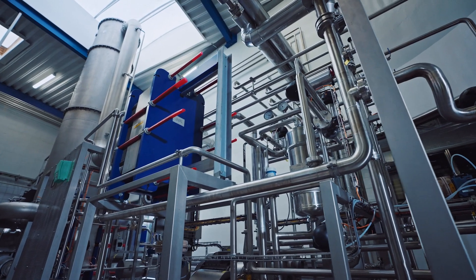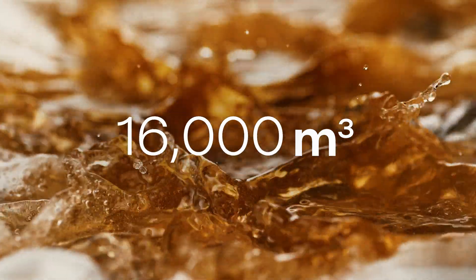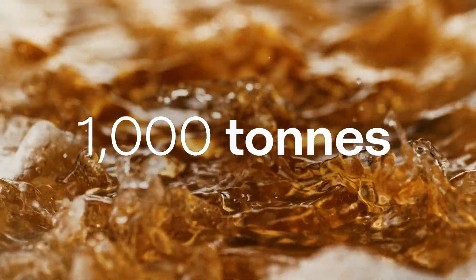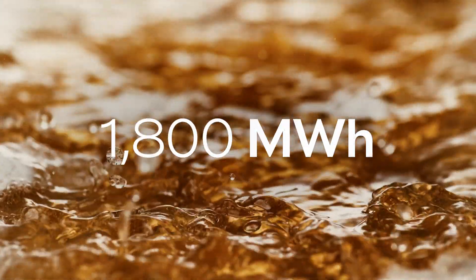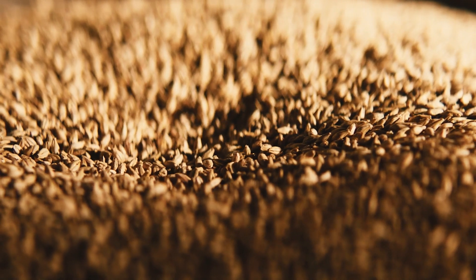For a larger brewery, optimizing processes and equipment can typically reduce water usage by 16,000 cubic meters, CO2 emissions by a thousand tons, and energy usage by 1,800 megawatt hours. It can also boost the upcycling of byproducts.